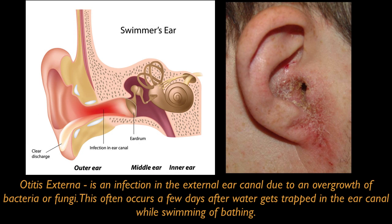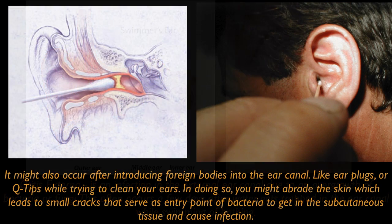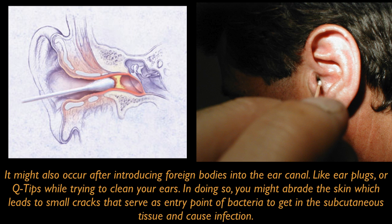Otitis Externa is an infection in the external ear canal due to an overgrowth of bacteria or even fungi. This often occurs a few days after water gets trapped in the ear canal while swimming or bathing. It might also occur after introducing foreign bodies into the ear canal, like ear plugs or Q-tips while trying to clean your ears.